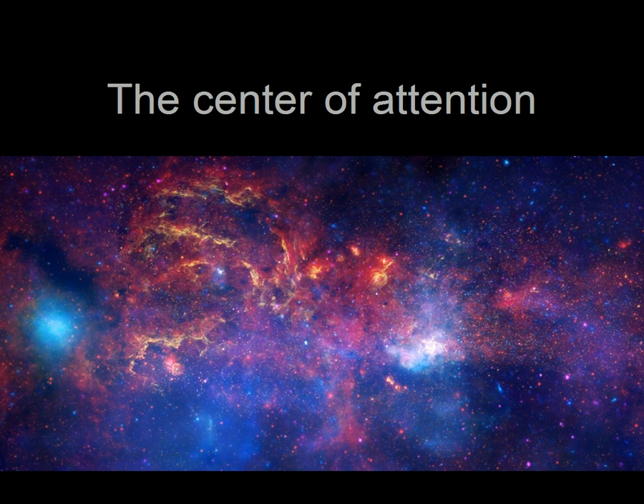You're looking at a very special image of the center of the Milky Way galaxy, a region crammed with dust, gas, and stars, surrounding a black hole four million times heavier than our own sun.